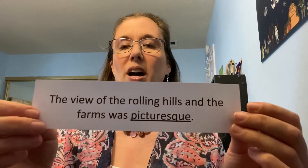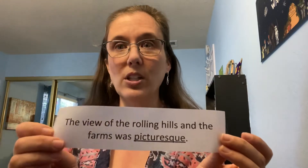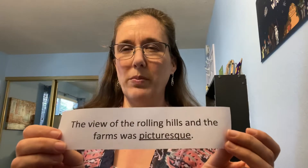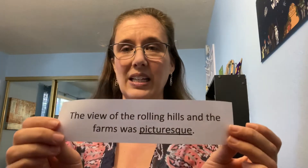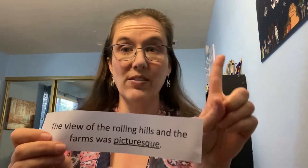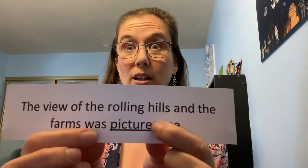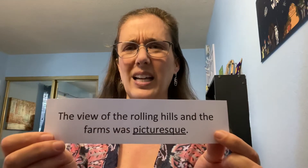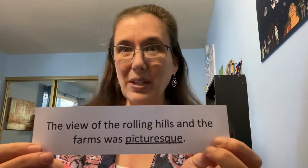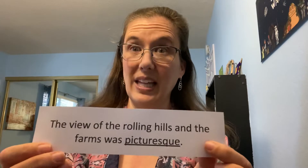Okay, so: 'The view of the rolling hills and the farms was something.' What would make sense? The view of the rolling hills and the farms was pretty. That's not the word pretty. So then I have to look at the first chunk of the word. I reread, and then I look at the first chunk — I see 'pic,' and then I can use another strategy. Look, I see 'picture.' I know that word! Have you ever heard of the word 'picturesque'? That means pretty — something nice to look at. And it has the word 'picture' in it, so that helped me read it. That was a tricky one!